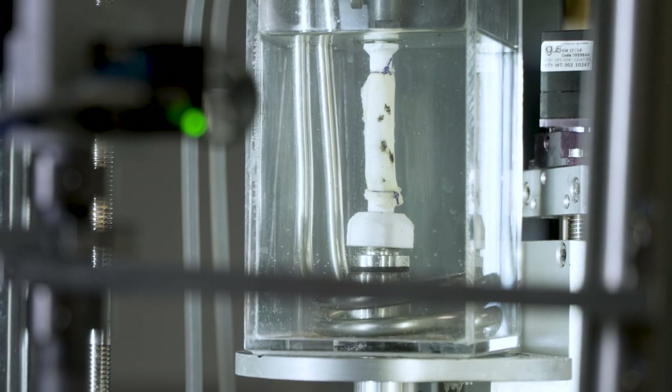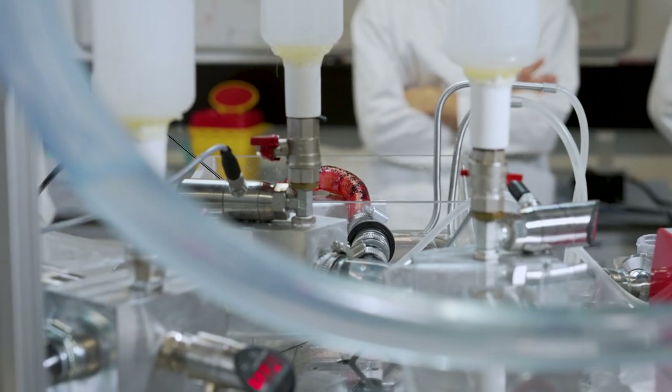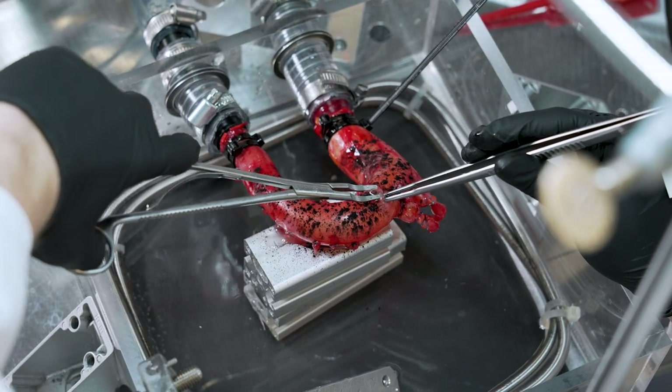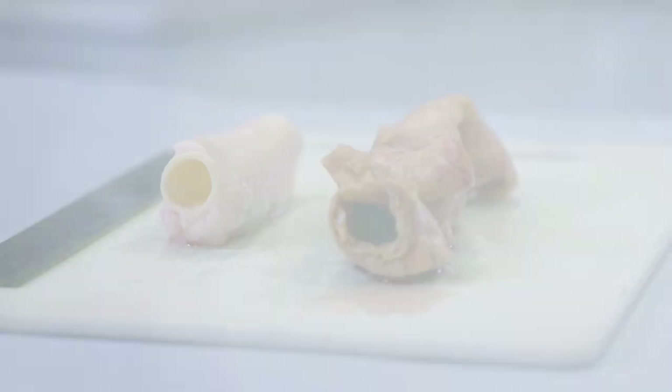Second, a biomechanical experiment to test a piece of an aorta, and third, another experiment to characterize an entire thoracic aorta and an artificial aortic graft are shown.